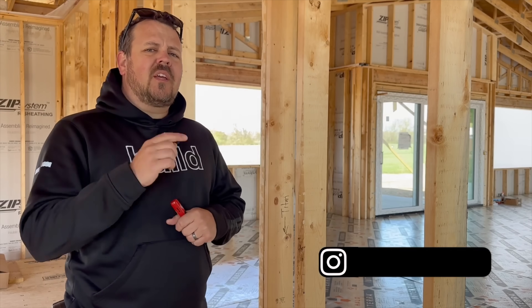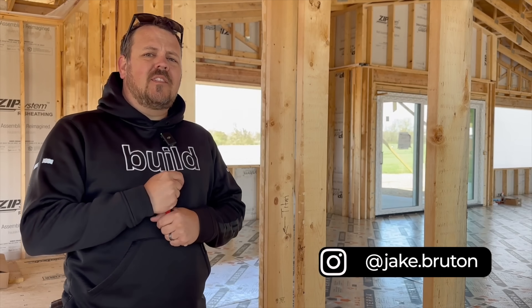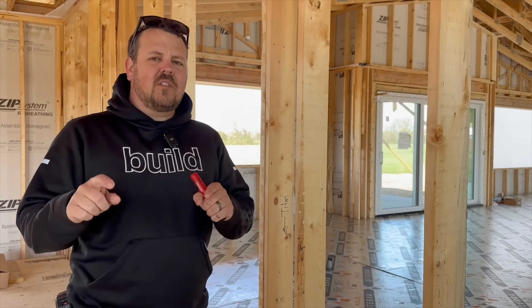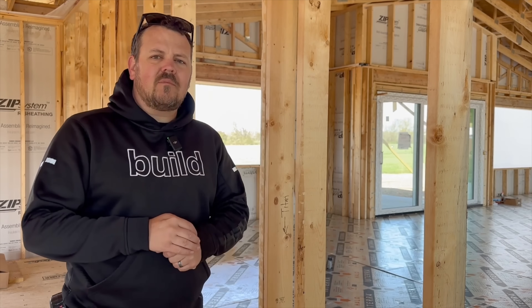I'm Jake Bruton with Aero Building in Columbia, Missouri and the Kansas City metro area. Today we're at our new Prairie Aero project, and I want to talk to you about how we get an insulated floor on a slab on grade and yet can still install hardwood flooring. Let's do it.